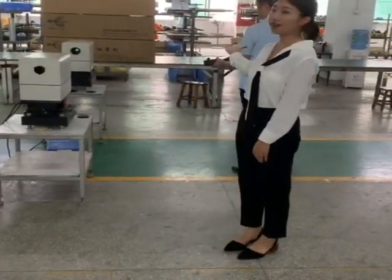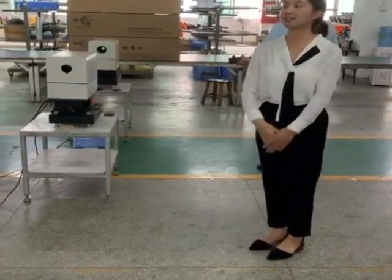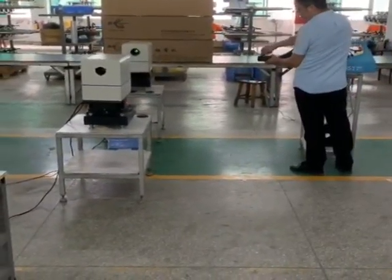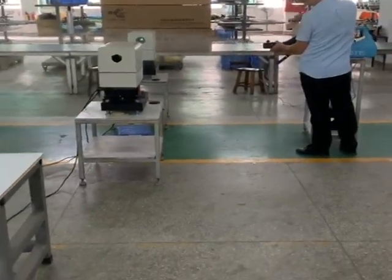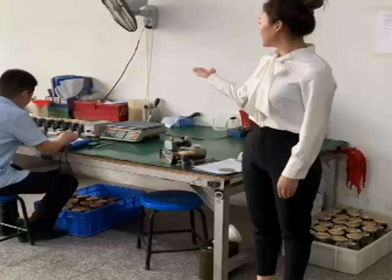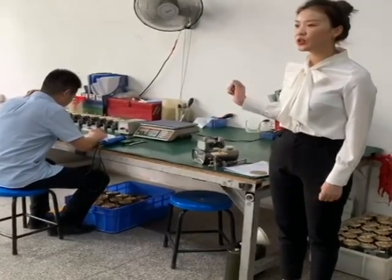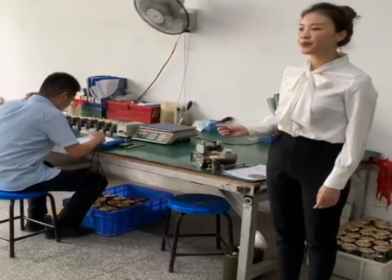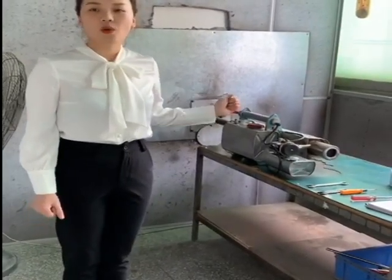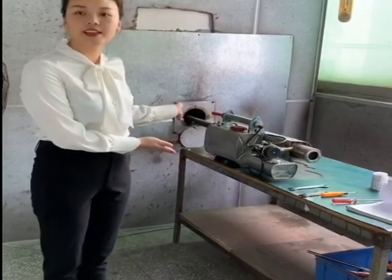First, we will show you how we use the laser spectrometer analyzer. And later you can see the testing data on the computer. This area is where we test our machines. Every machine will be tested before it leaves the factory. After passing the test, we adjust and complete the assembly. When the assembly is completed, our workers will operate every single fogger through performance testing to check if it is ready to be packed.